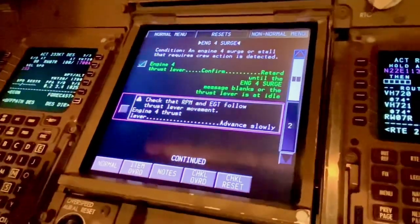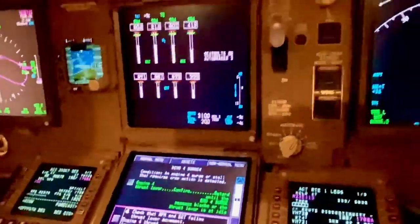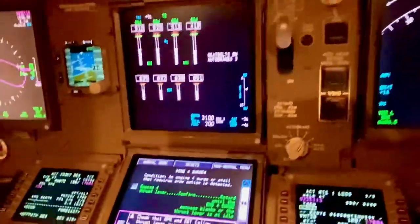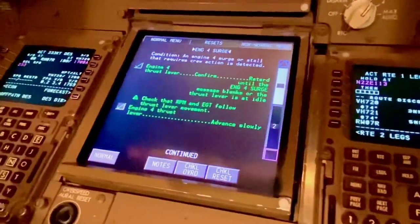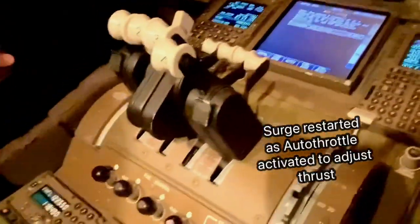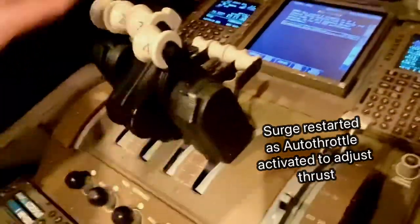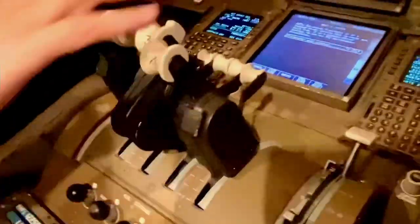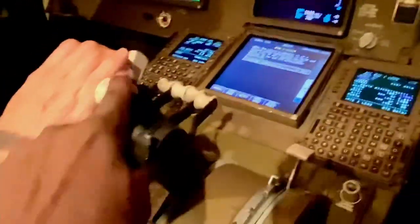Check that RPM and EGT follow the thrust lever movement — engine four thrust lever — which it did, right? Yes, yeah, N1 was following. So we know that. Click next page. Okay, this page — you see what the problem is now? It's come back. Why do you think it's come back? Because when your thrust is — you've got to take the autothrottle off. Yeah, take the autothrottle off.